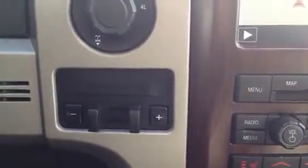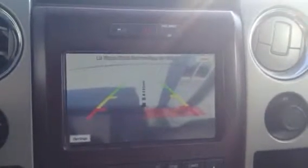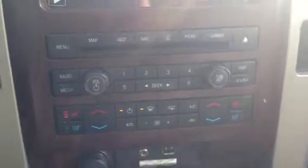You've got that awesome screen which doubles as a backup camera, and you can hear the sensors going off. That little red zone means we're getting really close to that pole right there. There's also a bunch of buttons for your CD player, phone, more volume controls, and tune select.